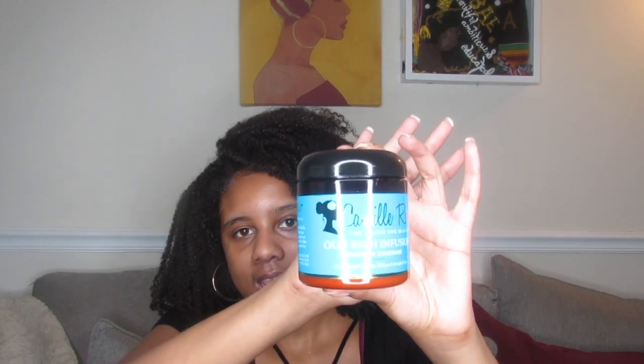The product I will be reviewing today is the Camille Rose Oude Rich Infusion Moisture Treatment. It's supposed to be an exotic blend for dry, lifeless, and tangled hair, and it looks like this.